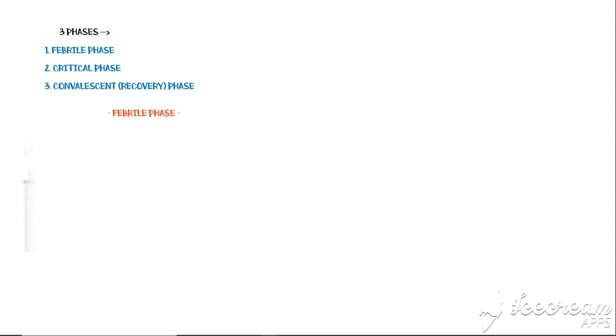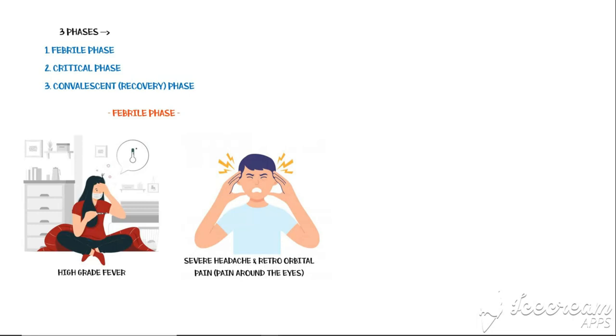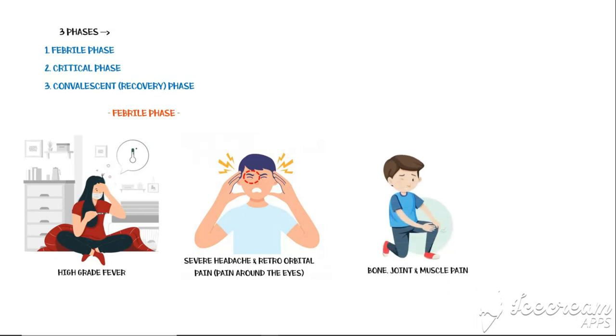During the febrile phase, high-grade fever is the predominant symptom. Patients will also have severe headaches, especially in the retroorbital area. Severe muscle, bone, and joint pain is another predominant symptom in this phase. Because of its severity, this pain is referred to as break bone pain.